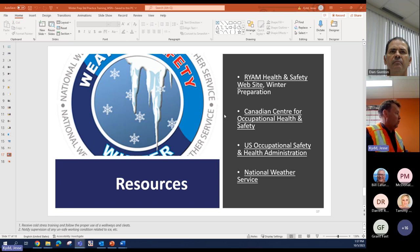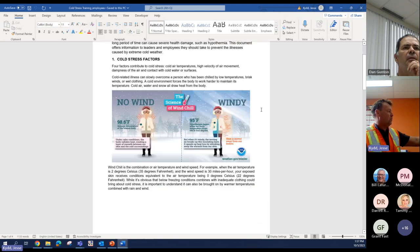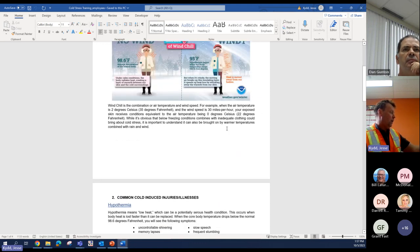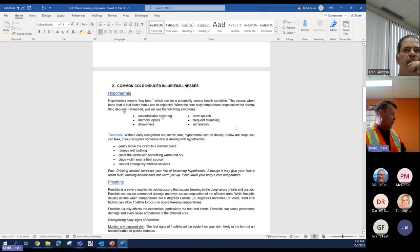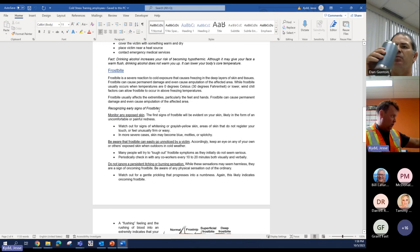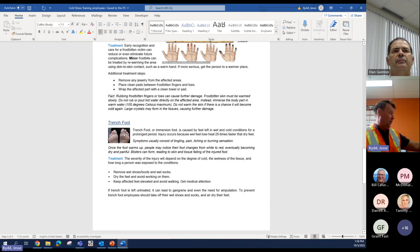Here are some of the resources we use to prepare. I'll go quickly through our cold stress training. It talks about windchill and how it doesn't really have to be below zero for you to be affected. We talk about hypothermia, the signs and symptoms, and treatment. We talk about frostbite and the importance of recognizing early signs. All of this is reviewed with employees. We also talk about trench foot or immersion foot — not pleasant to get either.